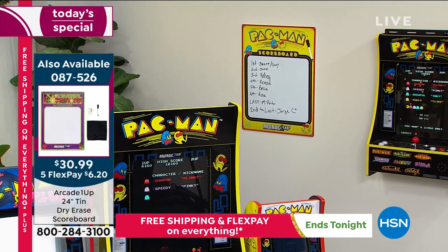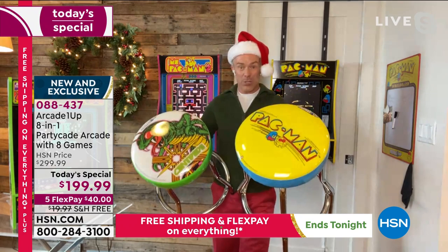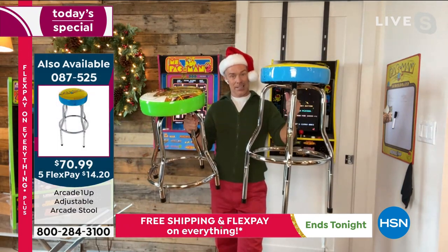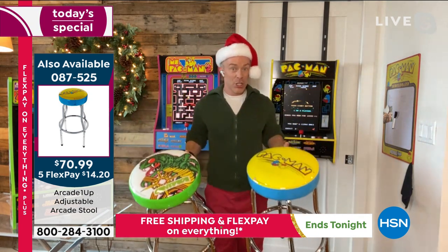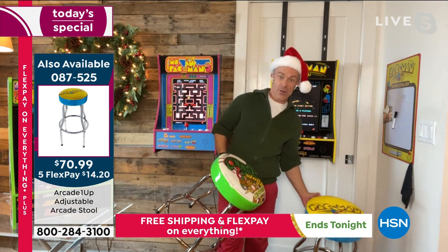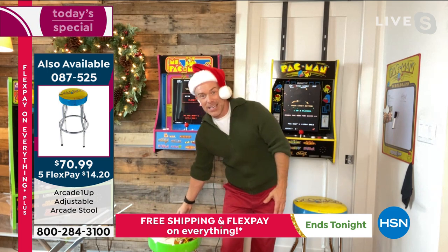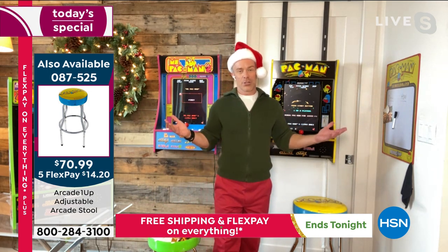If you want to really deck out the kids' room or the game room, we have these gaming stools, which are very cool. You just pick which one you want — Pac-Man or Centipede. They come with adjustable heights, so if you want it taller or shorter, you have that option. I thought these would just be at my arcade station, but I use them all the time. They're comfortable and lightweight to move around.